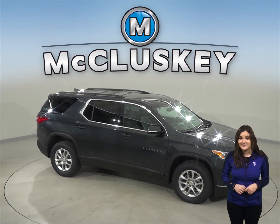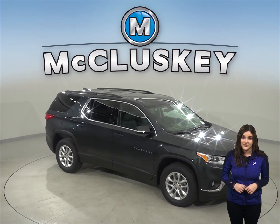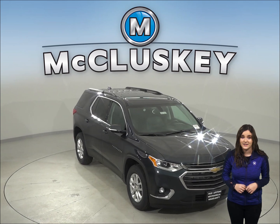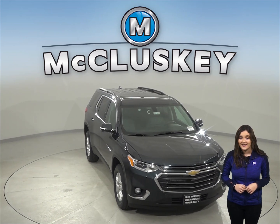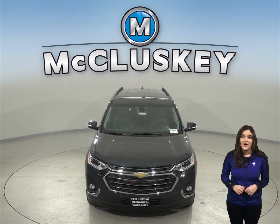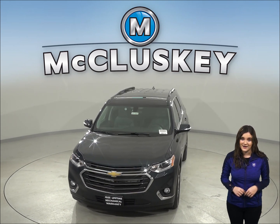Come on down and see why the 2020 Chevrolet Traverse trumps its competition with our free and exclusive 48-hour test drive. If you like it, we will cover it with our free lifetime mechanical warranty for as many years and as many miles as you own it.